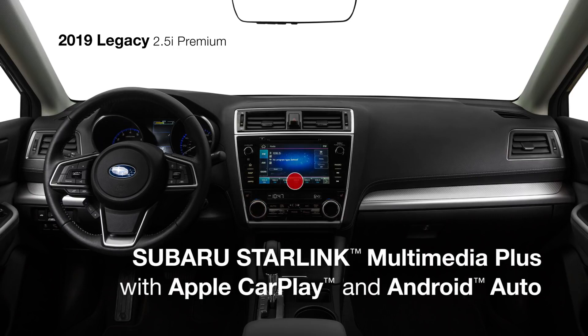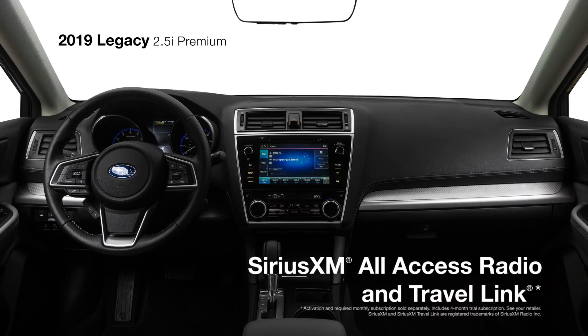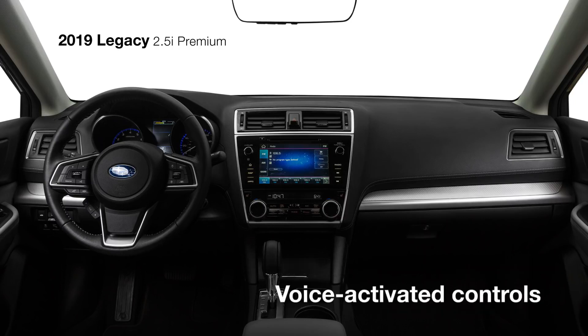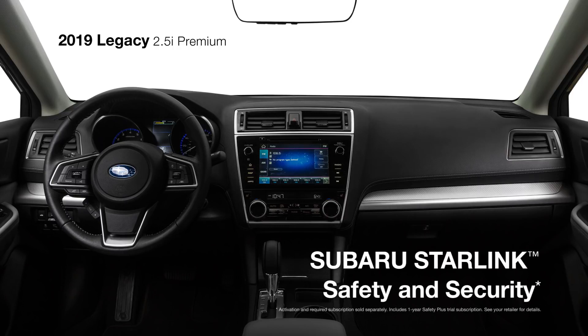Subaru Starlink Multimedia Plus with an 8-inch touchscreen features standard Apple CarPlay and Android Auto integration, along with SiriusXM all-access radio, travel link, and voice-activated audio and climate controls.